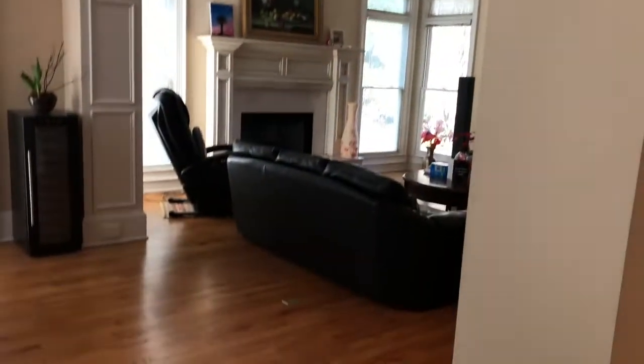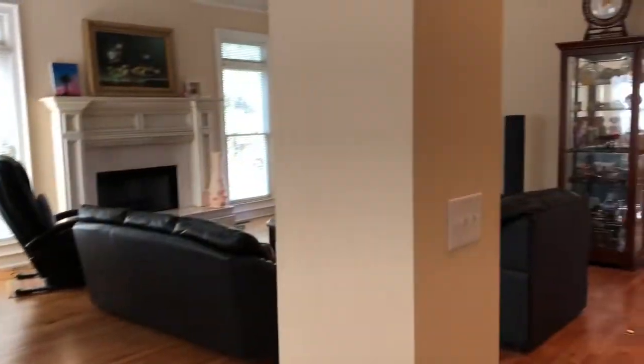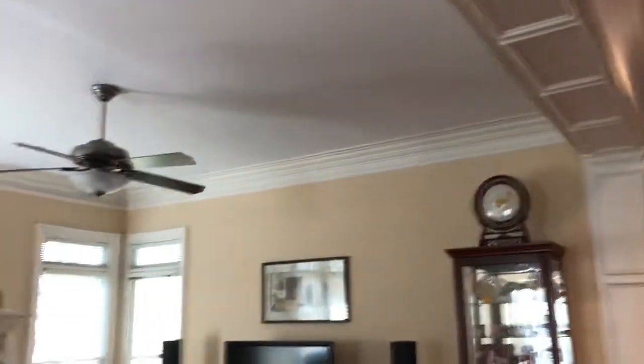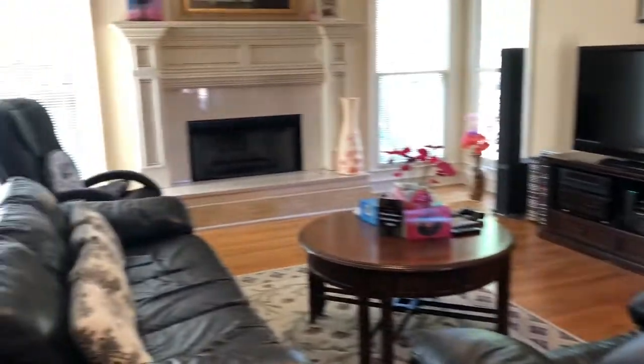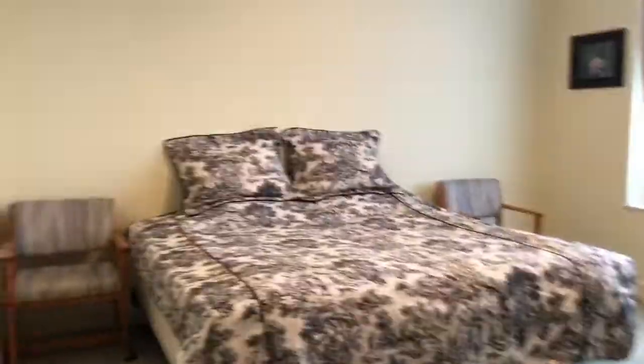There's a transition between the eating area and the family room there. You might be able to take the molding down. And these are on all three levels. So this is guest bedroom number one upstairs.